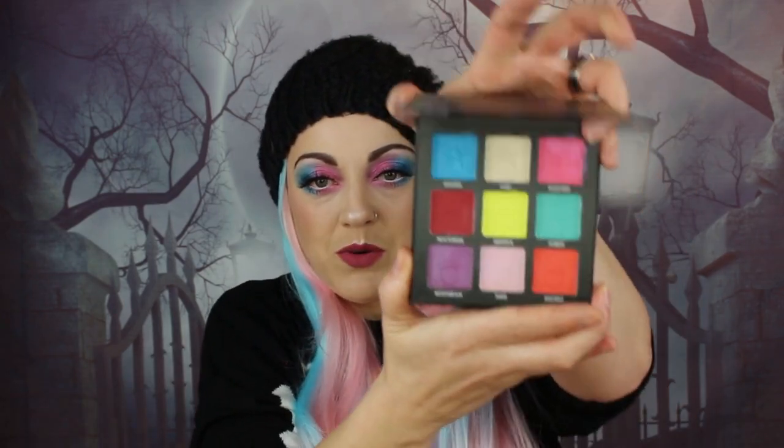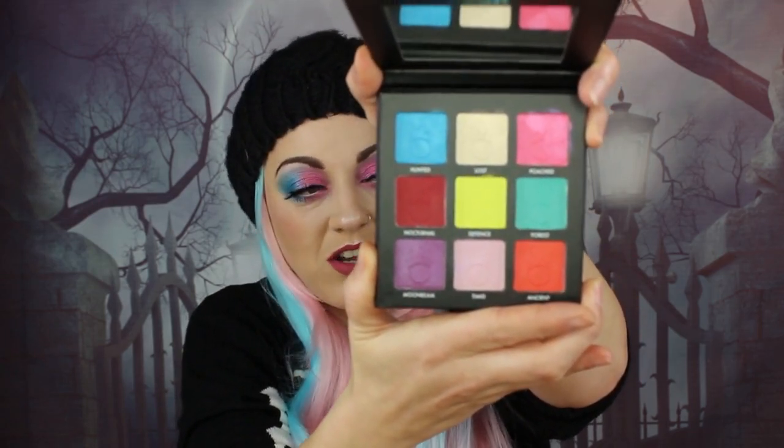I'm going to insert some footage of the swatches of this palette. I love the names they used and it has a mirror in the top as well. From the top row we have Hunted, Lost, and Poached; then Nocturnal, Defense, and Forest; then Moonbeam, Timid, and Ancient. The shimmer shades are insane — the pigment is really something.